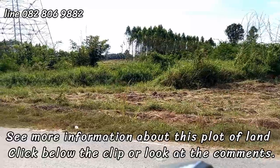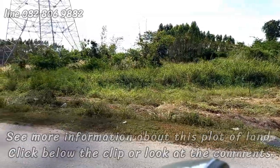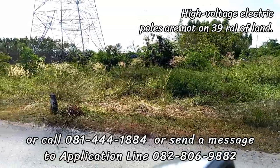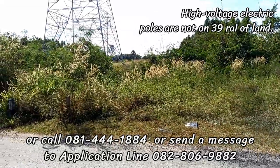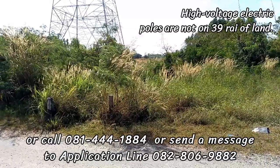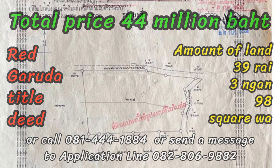See more information about this plot of land — click below the clip or look at the comments. Call 081-444-1884 or send a message via LINE: 082-806-9882. Garuda title deed, land area 39 rai 3 ngan 98 square wah, total price 44 million baht. Please press like and follow — thank you.